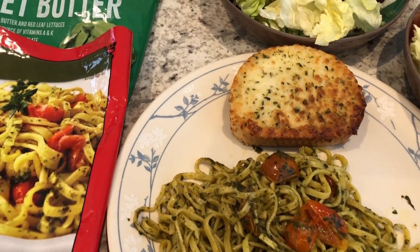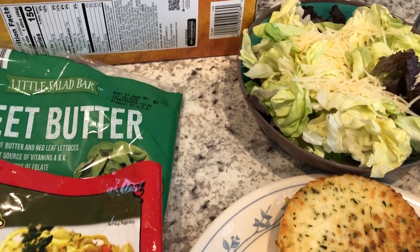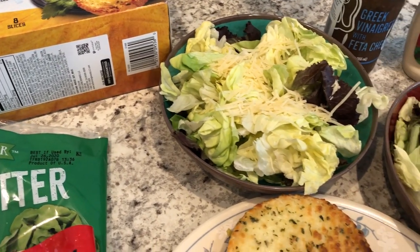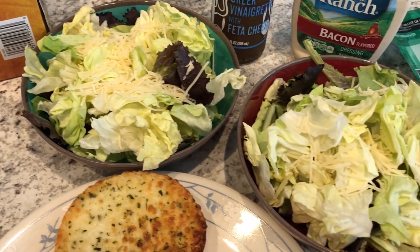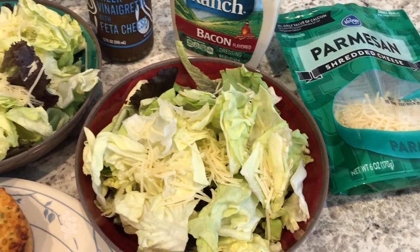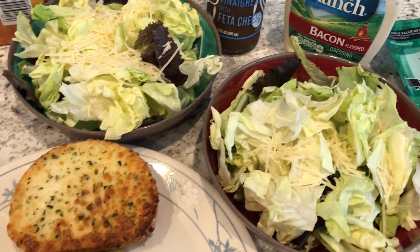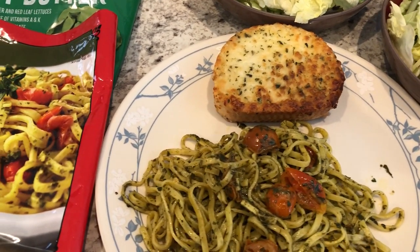Hey guys, welcome back to another week of 'What's for Dinner.' My name is Andrea with Foodimentary, adventures in food. Our 'What's for Dinner' videos come out every single Tuesday. In our household it's me, my husband, and our seven-month-old baby, and I am working on using up items in my freezer, pantry, and refrigerator. So this week we are starting out by using up some items from my freezer.